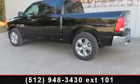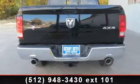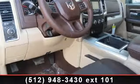Satellite Radio, Luxury Group, Overhead Console with Garage Door Opener, Universal Garage Door Opener, Steering Wheel Mounted Audio Control, Sun Visors with Illuminated Vanity Mirrors.